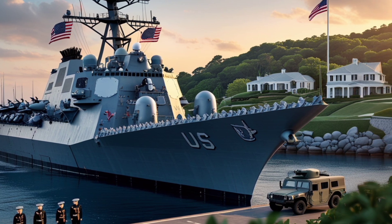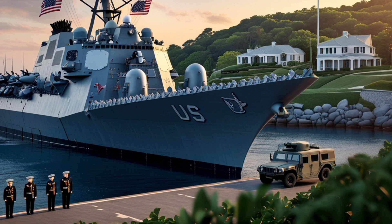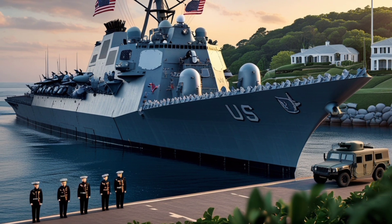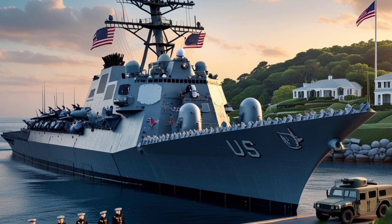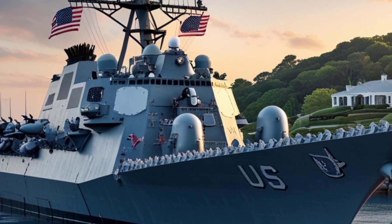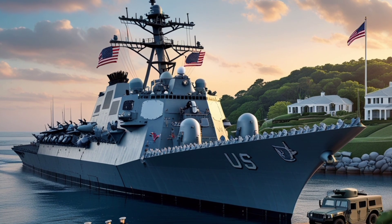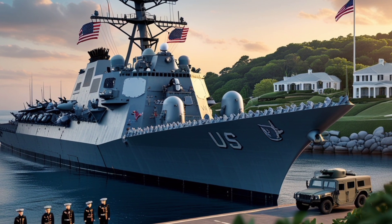Whether it's long-range land attack missions or regional missile defense, the USS Delbert D. Black can adapt to the needs of any mission type. Additionally, the vessel is armed with a 5-inch, 62-caliber Mark 45 Mod 4 naval gun, capable of precision fire on both sea and shore-based targets. For close-in defense, the ship features the Phalanx CIWS Block 1D variant, designed to counter fast-approaching threats like drones, small boats, and anti-ship missiles.